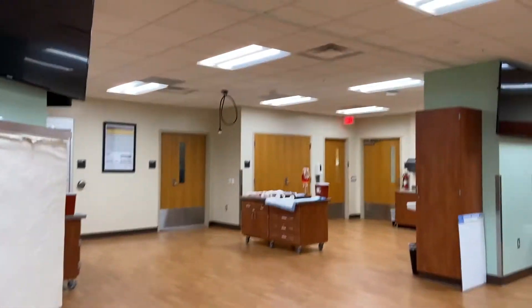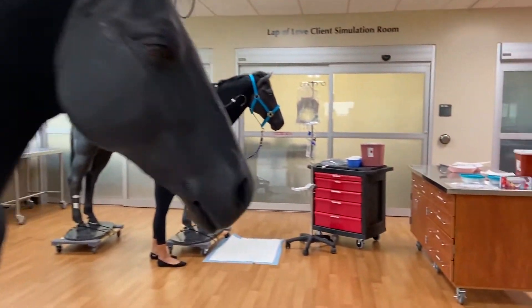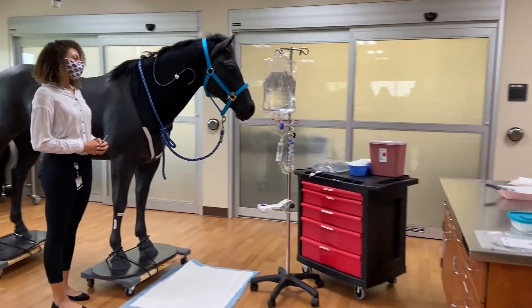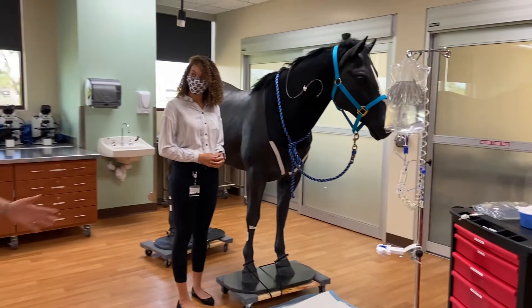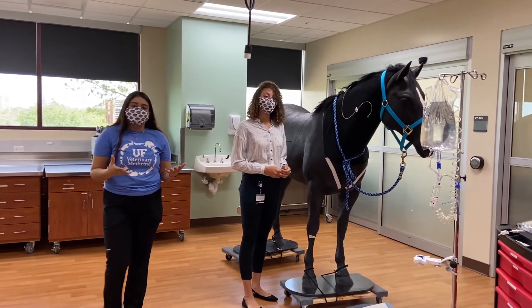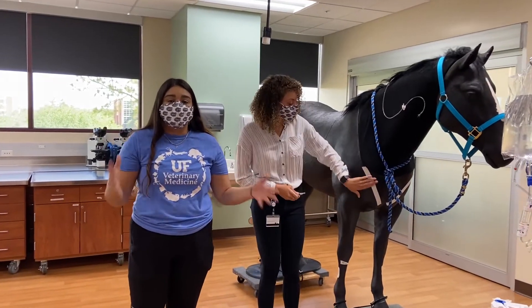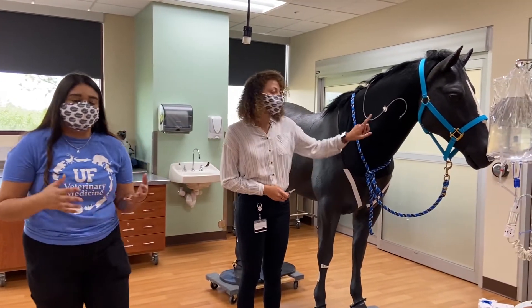We're going to go back to the horse models and check out more skills we get to learn as clinical skills students. As Victoria and Cece showed, we practice bandaging on these models, but another cool thing we can do is practice IM injections, as well as blood draws, catheterization, and things like that.